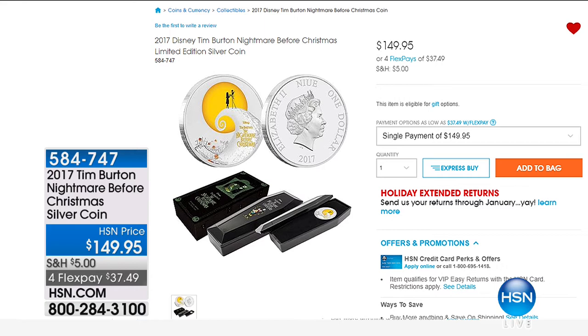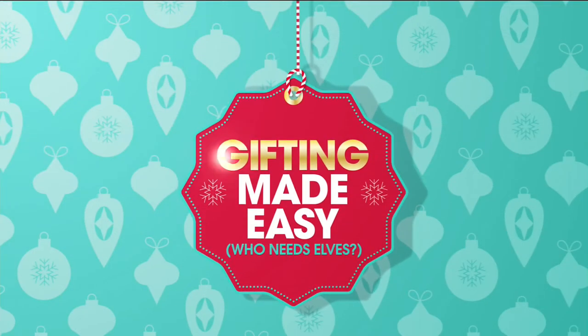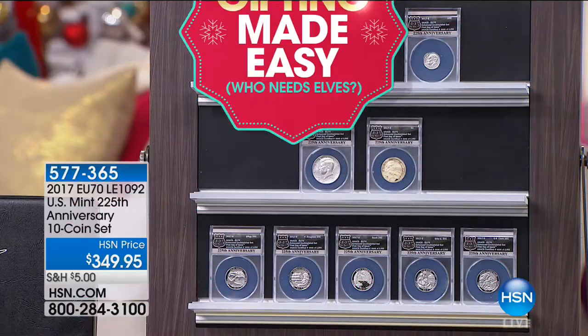This is the Tim Burton Nightmare Before Christmas silver coin — relatively new. They just put this out. It's the classic Tim Burton Nightmare Before Christmas design done in a silver coin, and it comes in a cool little coffin-style case. Not necessarily for everybody, but if you're a big fan — and a lot of people are — what a great collectible: one ounce of solid silver.